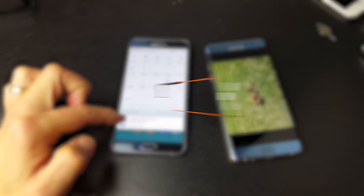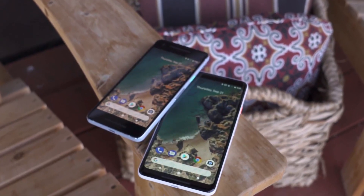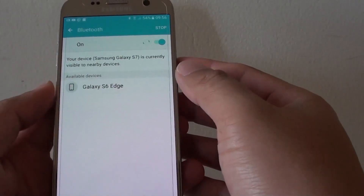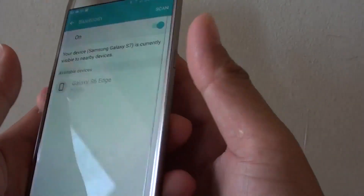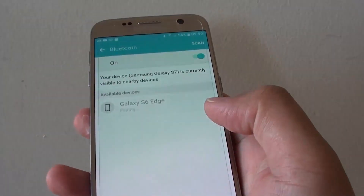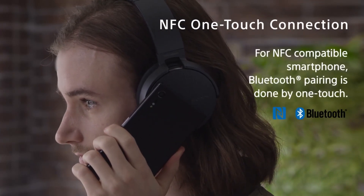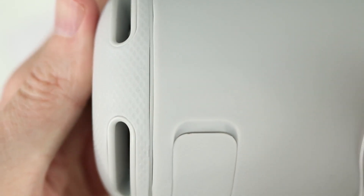Number two: NFC is used for pairing devices between two NFC-enabled devices — it is the fastest pairing method. With Bluetooth, you need to turn it on, search for the device, click it, enter pairing pins, and then hopefully it starts pairing — which can be quite a drag. But with NFC, you just hold the devices together and boom, it's done pairing — no searches, no extra pairing time, no pairing pins.